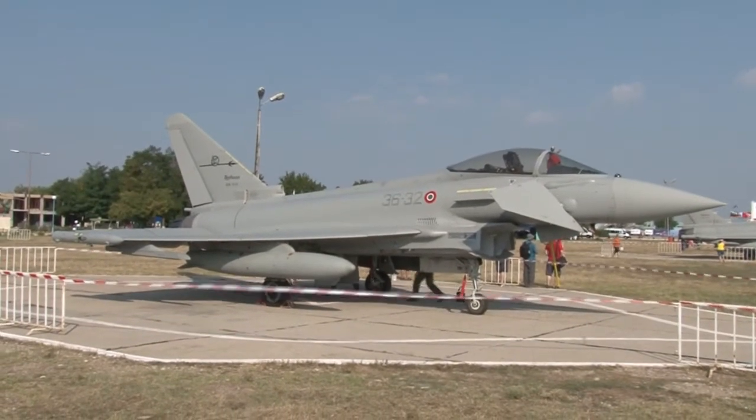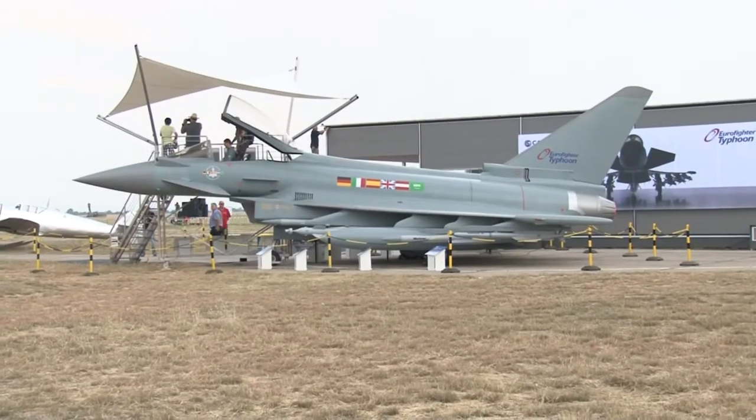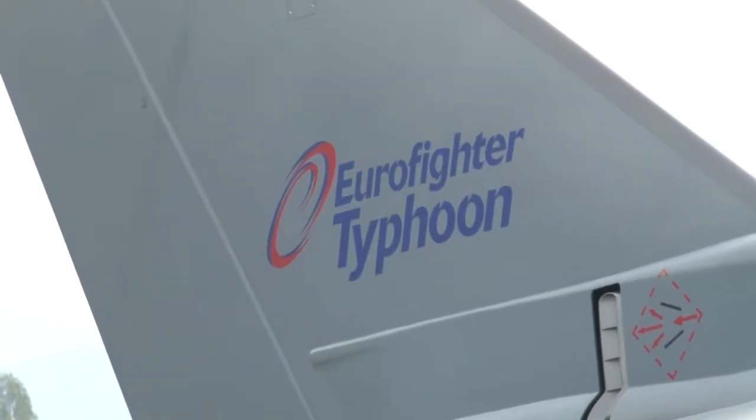EADS's cockpit presentation was very popular throughout the weekend. Apart from the Italian Typhoons, they presented a German Air Force example in the air, flown by Danish test pilot Chris Warning, who introduces the aircraft to you now.